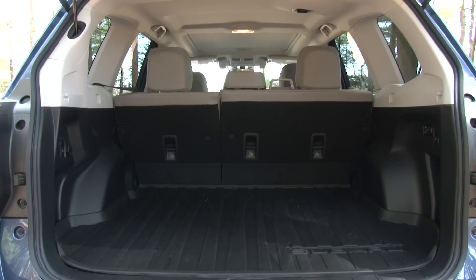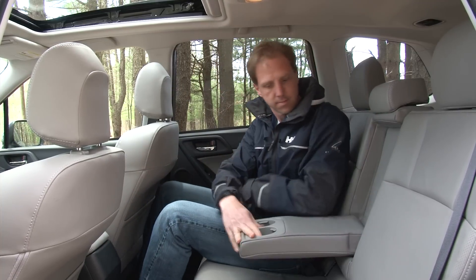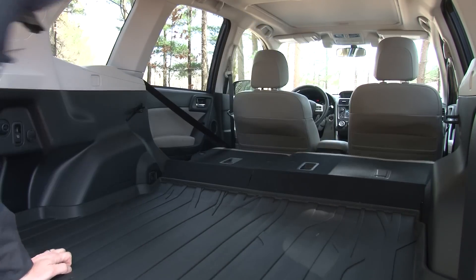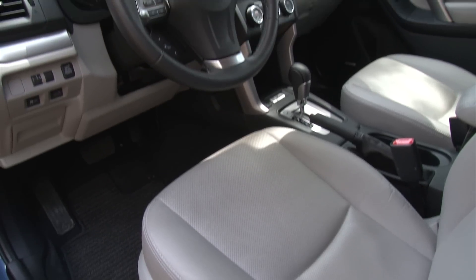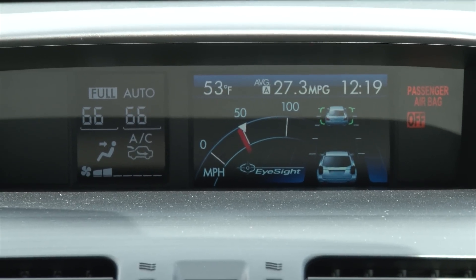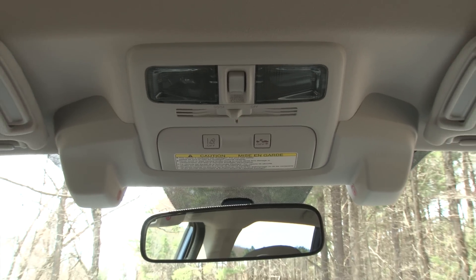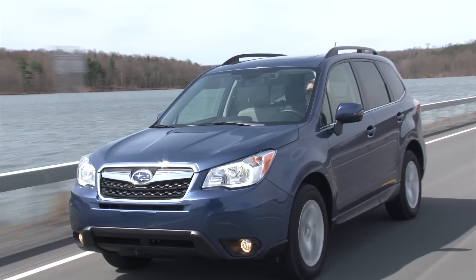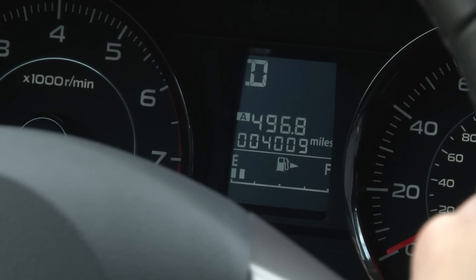Inside, people's space, cargo volume and rear seat legroom are all up despite the small increase in exterior dimensions. Mine has a handy all-weather cargo mat and remote switches to drop the rear seats. The big option package on my tester bundles keyless access and start, HID headlamps, and Subaru's innovative EyeSight system, which I first experienced last year on the Outback. It uses a stereo camera instead of radar to provide adaptive cruise control, lane departure warning, pre-collision braking, and even a nifty feature to alert you when the vehicle in front of you has moved.